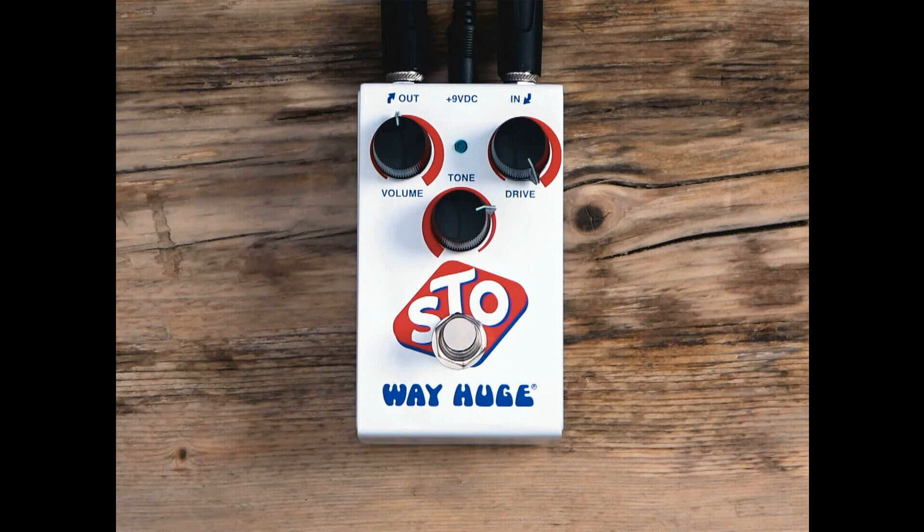Way Huge has introduced the STO, Super Terrific Overdrive, a new pedal that reinterprets the circuit of the famed Nobel's ODR-1.